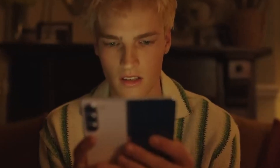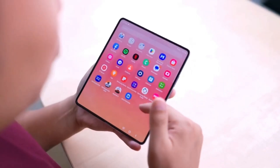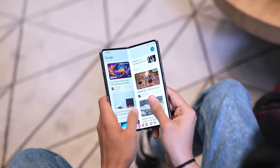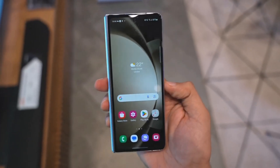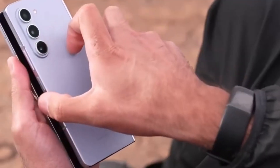Leaked photos aren't the only thing keeping us on our toes. Thanks to IL, we have some official-looking hands-on images of both the Z Fold 6 and its foldable sibling, the Z Flip 6. These pictures offer a clearer view of the design and that all-important crease on the main screen. These new prototype photos showcase the entire device, highlighting a boxier design and changes to the camera layout.